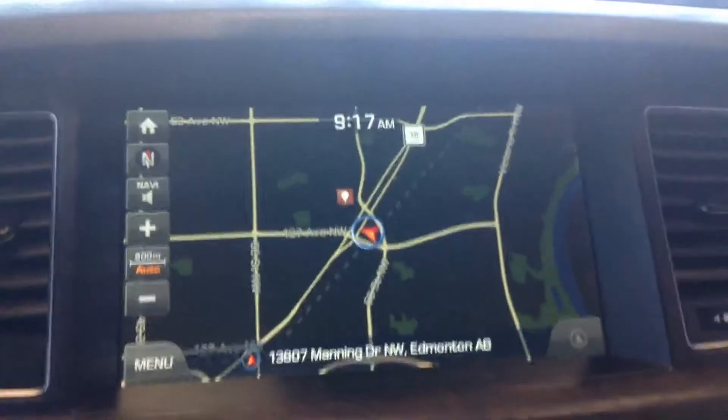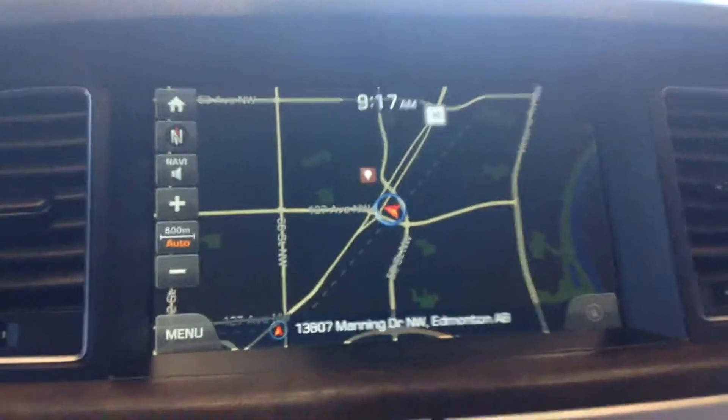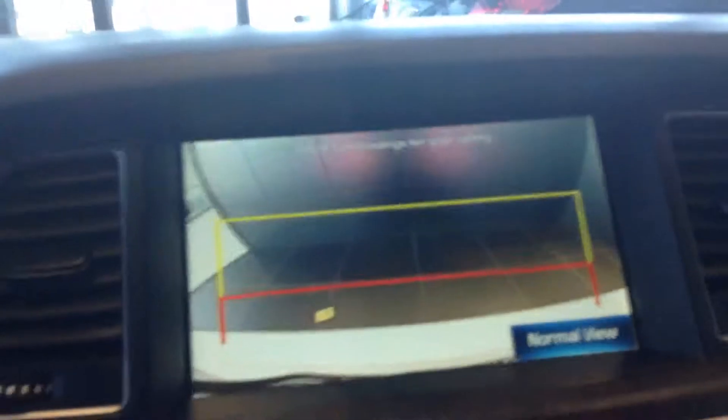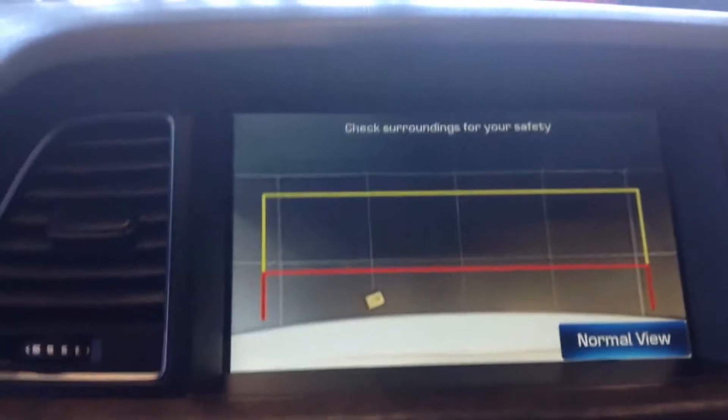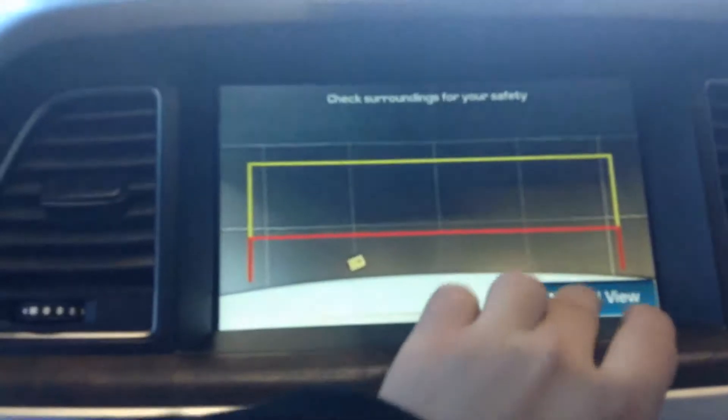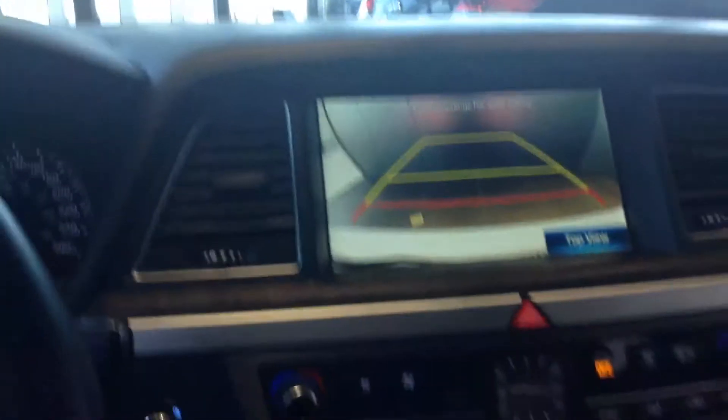Moving over to the nav, we have navigation with a backup camera and a top view. It will change from 90 degrees up top so you know exactly how far away you are — neat little feature.